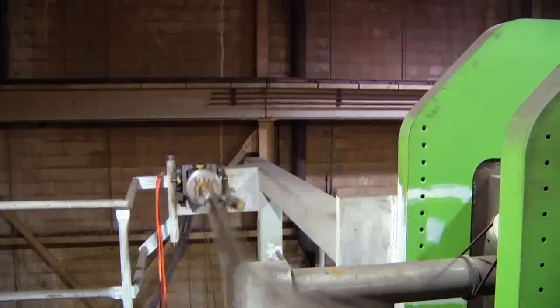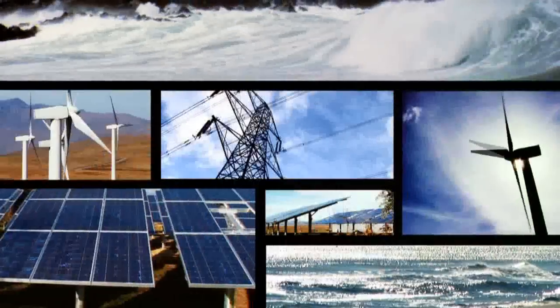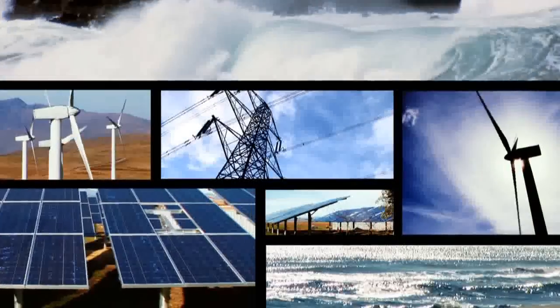Gravitational Energy Corporation is on the cutting edge, designing a technology that isn't dependent on the sun shining, the wind blowing, or water falling. We use gravity-assisted power. We'll be right back.